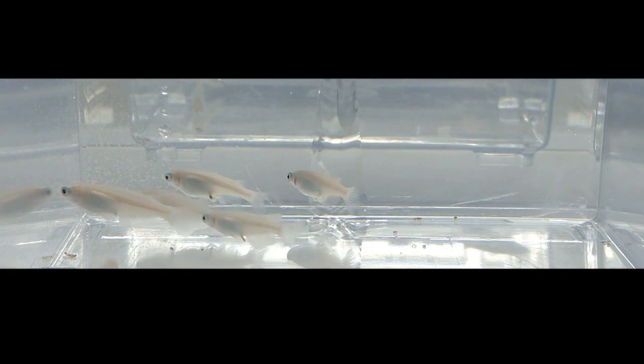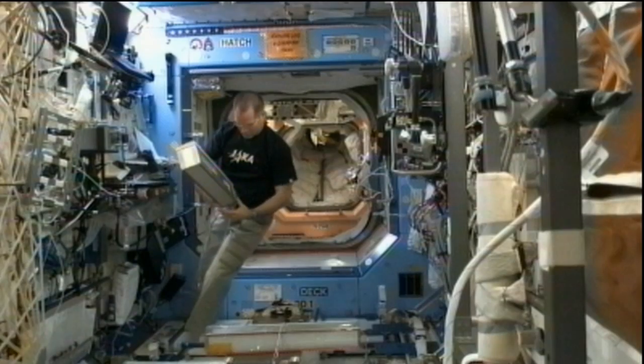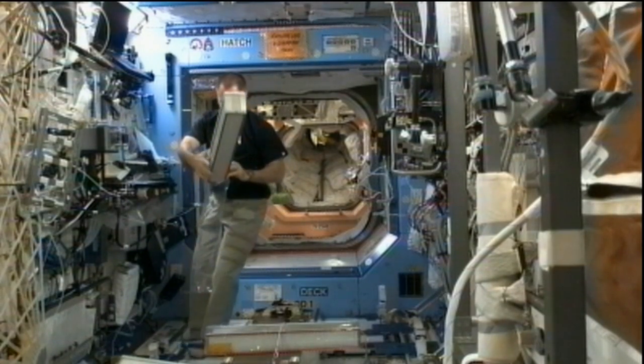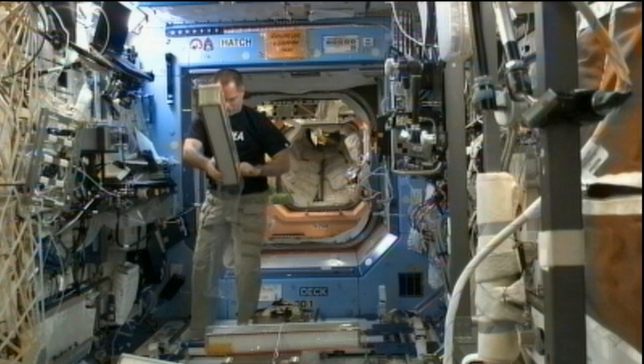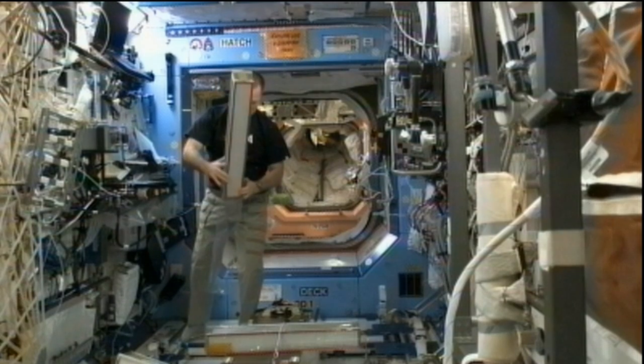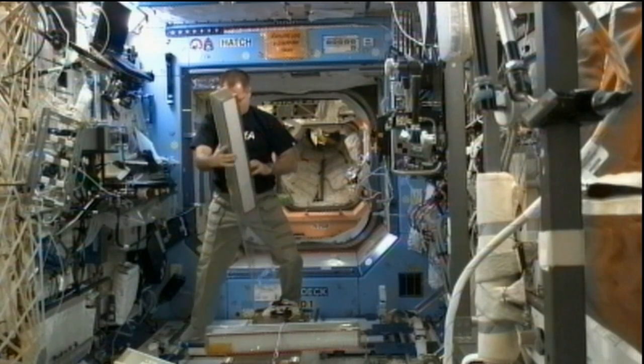He'll have an opportunity to talk with the investigators for that experiment about how it all went and any suggestions for improvement. Ford also today is removing and replacing the laboratory bacteria filter and the desiccants in the microgravity experiment research locker or incubator known as MERLIN — those help hold down the humidity levels in that locker.